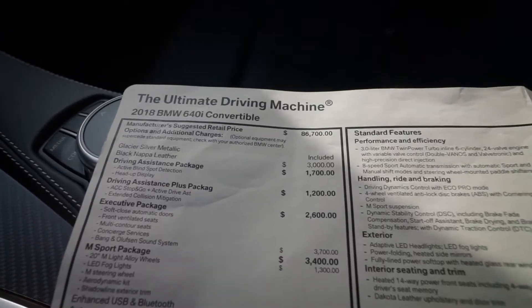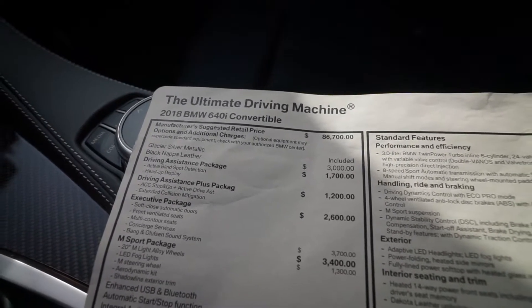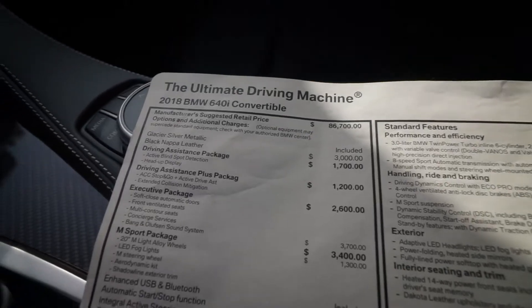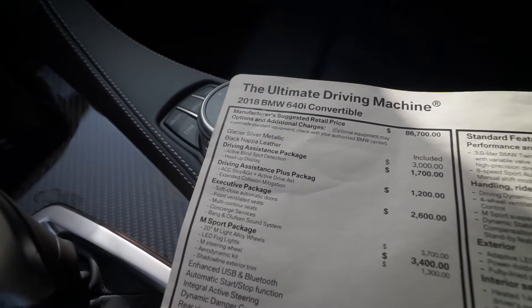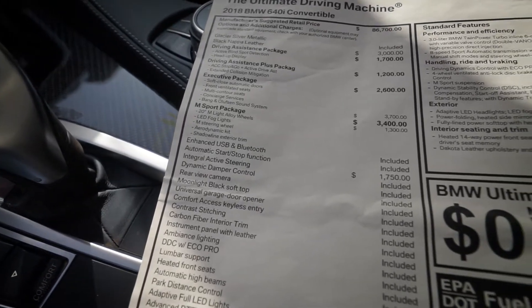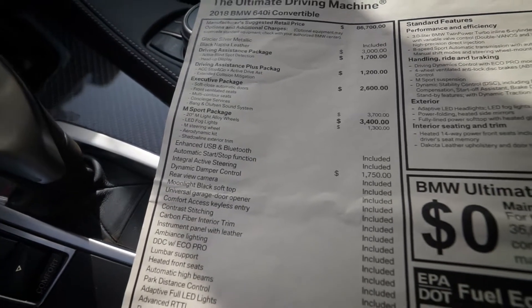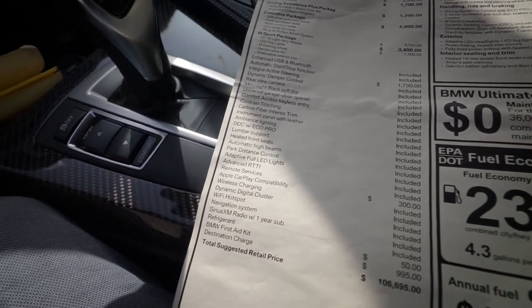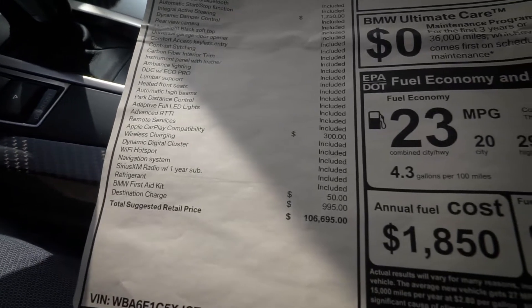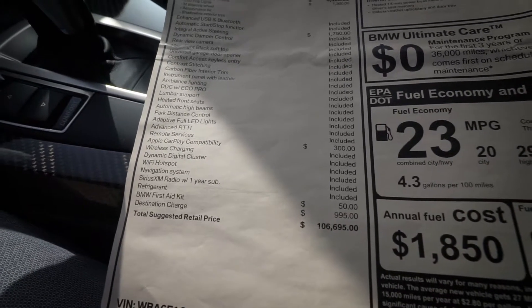The ultimate driving machine in a convertible. This car stickers at $86,700. It's Glacier Silver Metallic with Black Napa leather — the Black Napa leather is $3,000, good lord. You've got the Driving Assist package, Driving Assist Plus package, the Executive package, M Sport package, and integrated active steering for $1,750. Apple CarPlay — you gotta love that. And there's even a first aid kit for $50, because it can save your life. Total comes to $106,000 — not bad for a convertible.